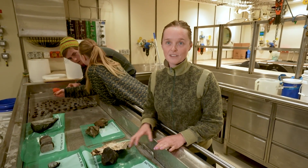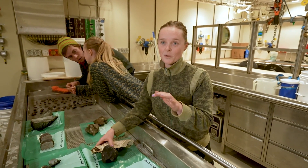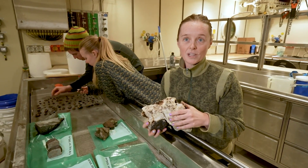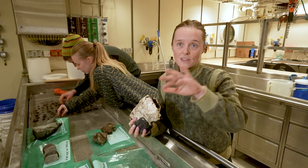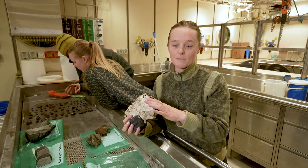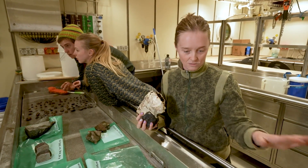We've just dredged an extinct volcano just to the north of East Antarctica. We've just come from the Denman region where there are some extinct volcanoes. We know they're there, we've mapped over the top of it, and it's got a beautiful flat top. It's about two and a half thousand metres deep and we've got all these fantastic rocks.